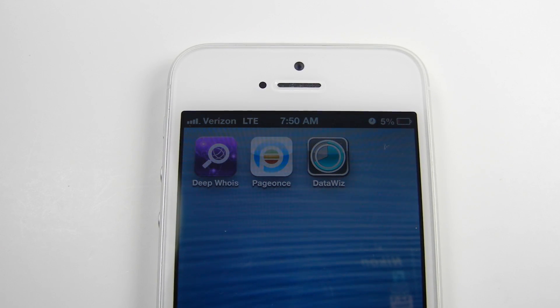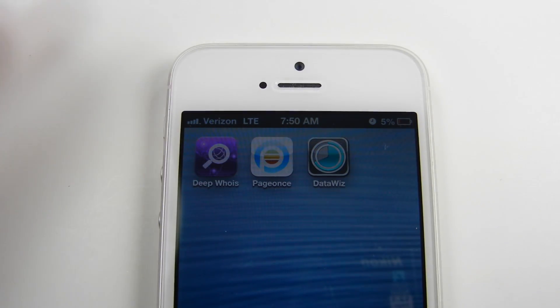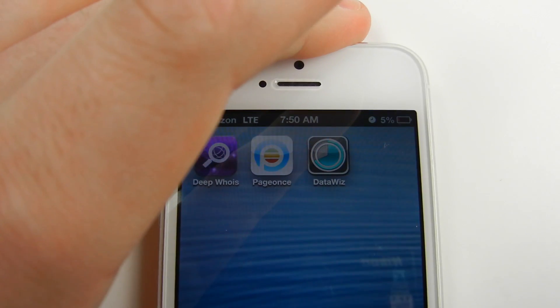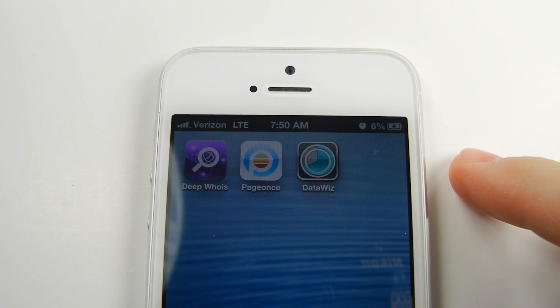I'm going to be using just the standard wall plug-in charger that comes with it. As you can see right now it's at 5% battery life and it's 7:50 a.m., so I'm going to go ahead and plug this in for you guys — and you heard the noise.